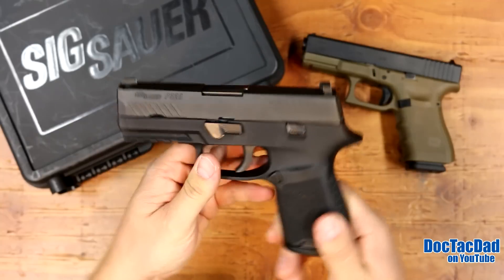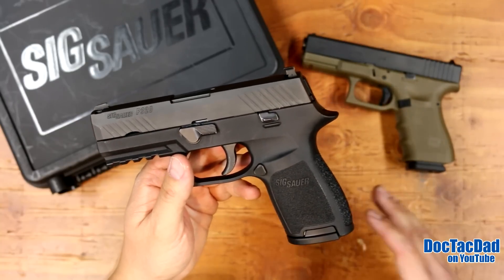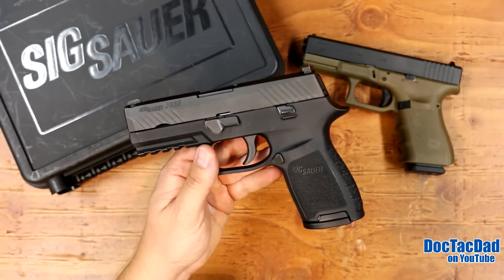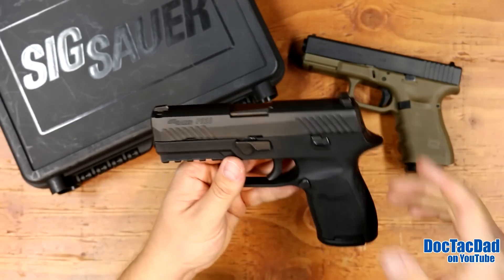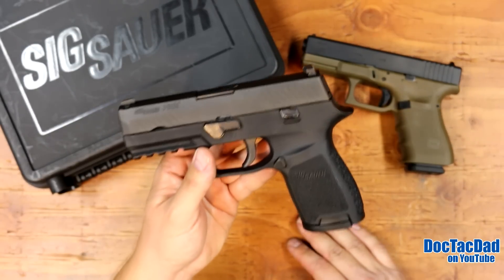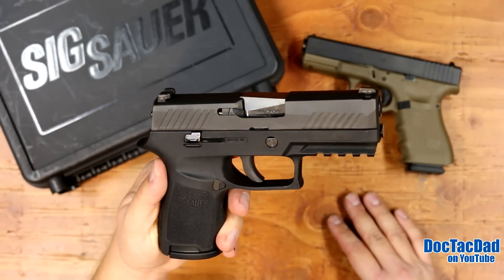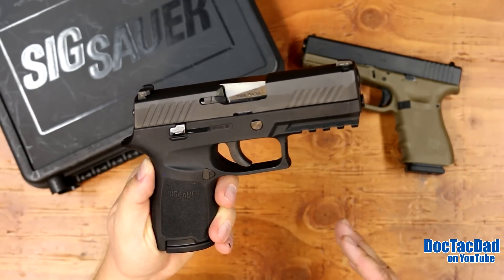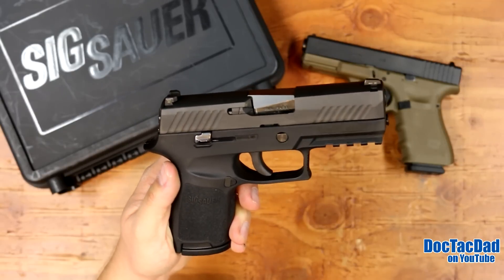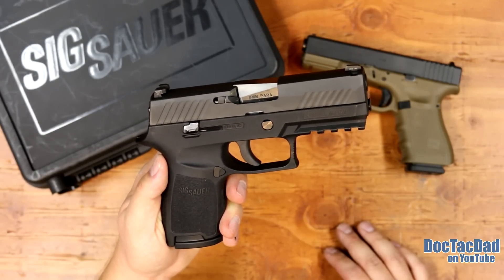I'm really, really happy about that. I really like the 320, and for the price — right around $550 to $600, running right about the same as a Glock — they're really competitive. You definitely should take a look at one of these. If you have any questions or comments about the 320, let me know in the comments section below. If you don't follow us on Instagram, hit us up there — we're also on Facebook, Twitter, and Google Plus. Don't forget to like the video and subscribe to the channel for more reviews.